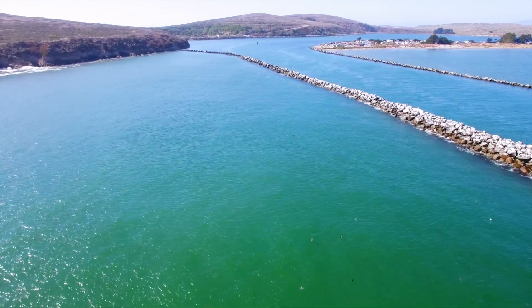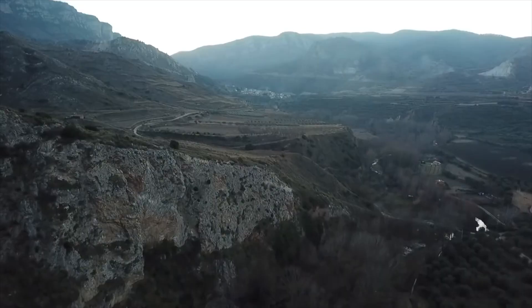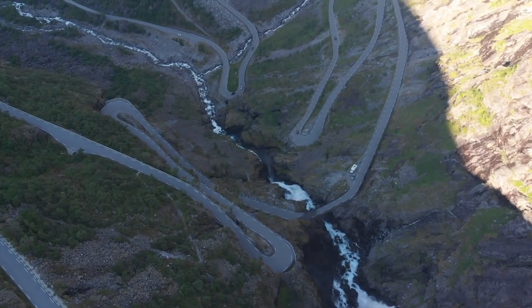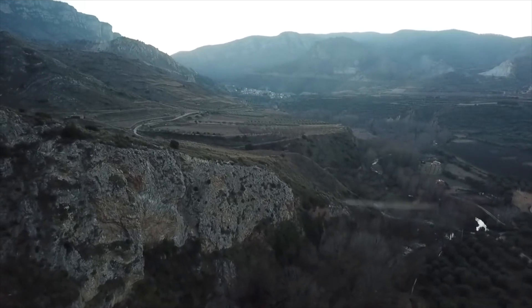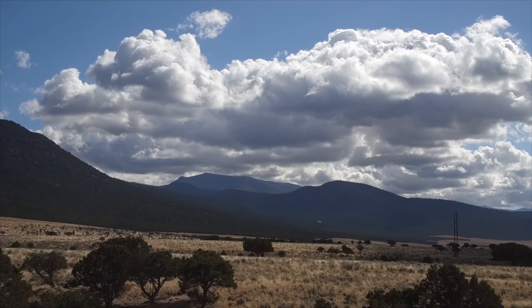Over the last few years there have been several UFO videos that look like something zipping by a drone. Some people interpreted these as large, fast alien spacecraft, but I think these are actually very small, slower objects, like birds or insects, that are quite close to the camera. They just look big and fast because we interpret them as being far away. I call them drone zip-bys.